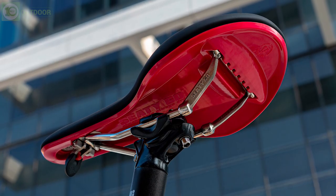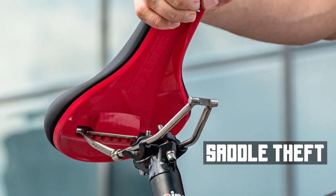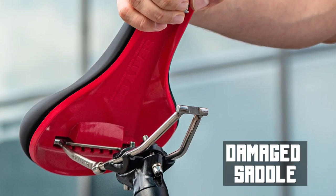Overall, the Seedy Go is an ideal choice for all bikers facing problems like saddle theft, wet saddle, and damaged saddle.